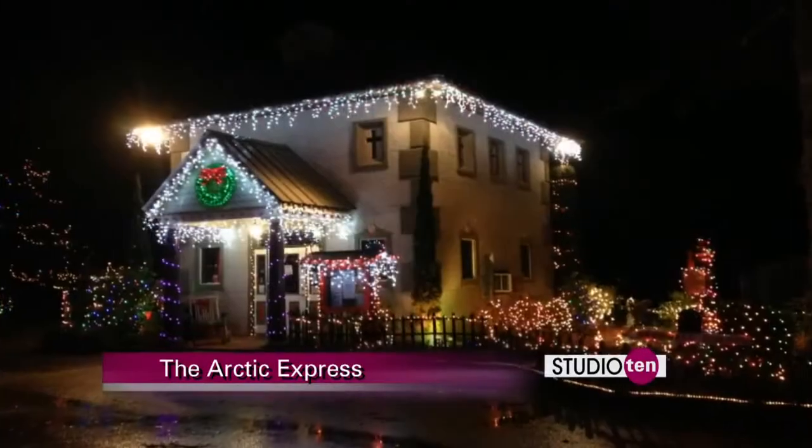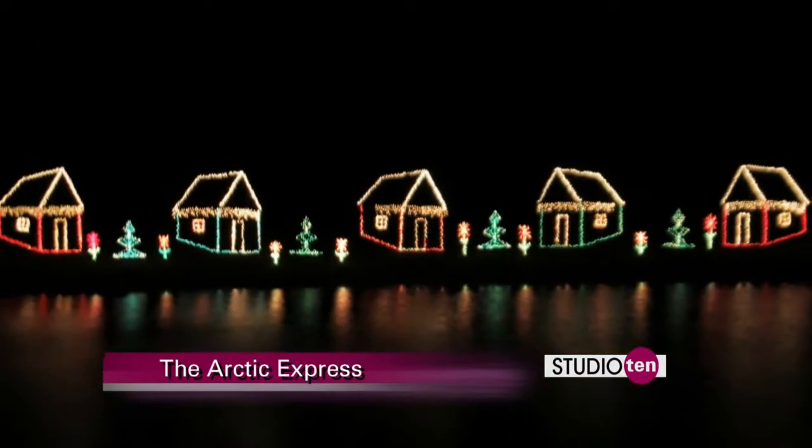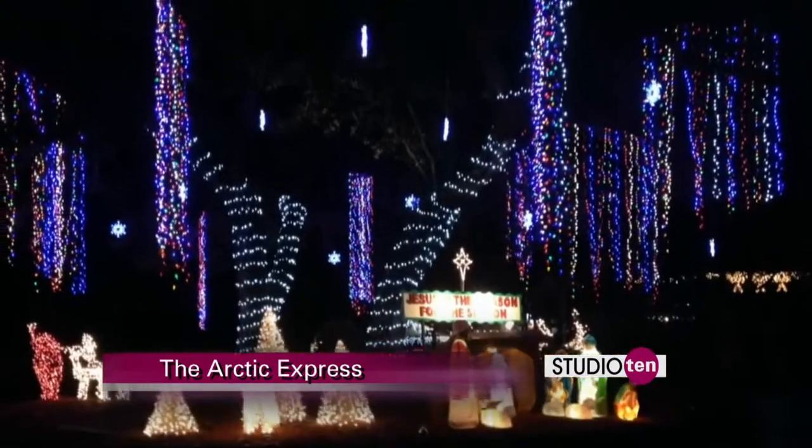We're a great family of fun. We've got over a million lights for everybody to check out. When you come at nighttime, you can see the million lights light up, and that's amazing in itself.